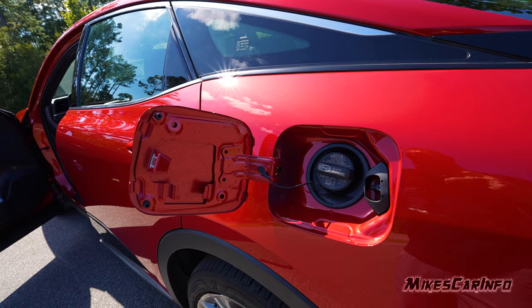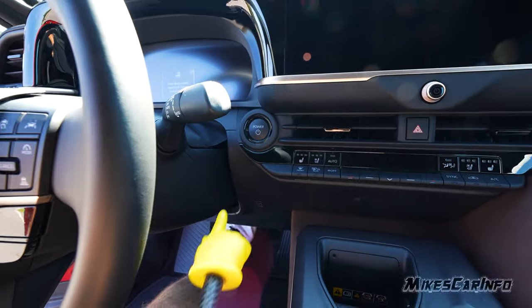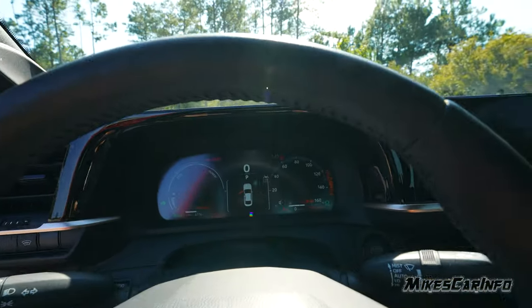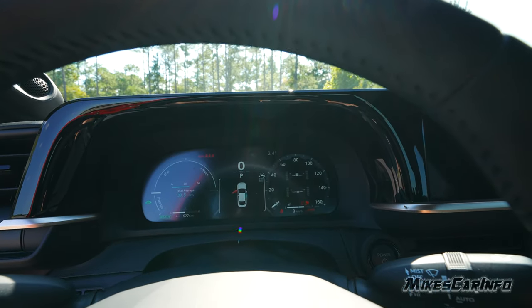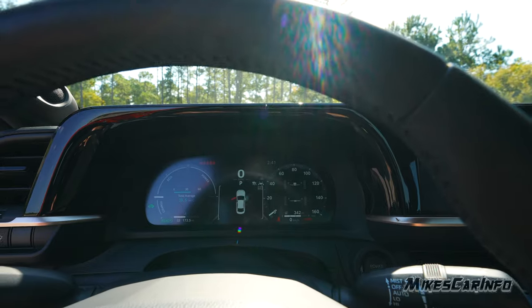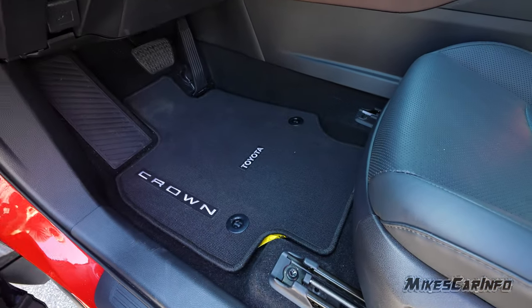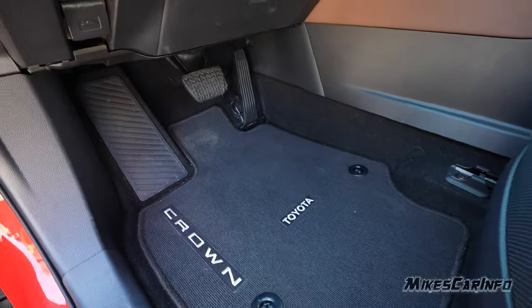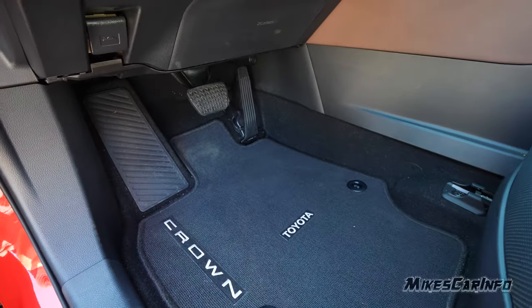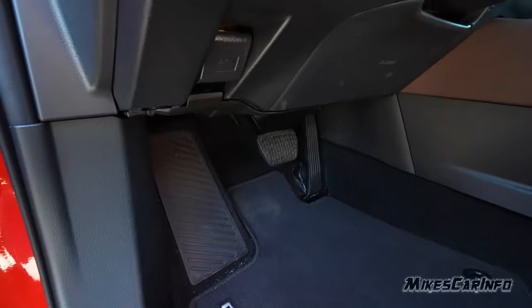As long as the key is inside the vehicle, starting it is simple — hold the brake and push the button just like any other vehicle. Since this is a hybrid, you may not hear the engine running; it'll just indicate it's ready to drive. Here's the floorboard in front of the driver's seat — the floor mat hooks in place in two spots, just like the passenger side. There's an accelerator, brake pedal, and a nice footrest. Lots of room, all very comfortable.